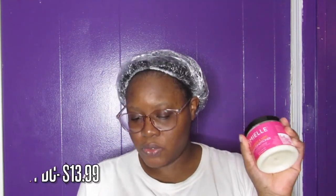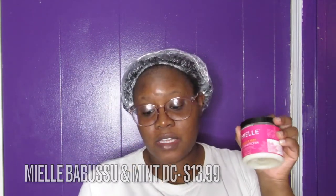The next most expensive is Natural Rosadio at $17.99 for the 8-ounce. Myelle Organics retails at $13.99. I personally got mine during a Black Friday sale for about $5, but normally it's $13.99 for the Babassu and Mint Deep Conditioner.